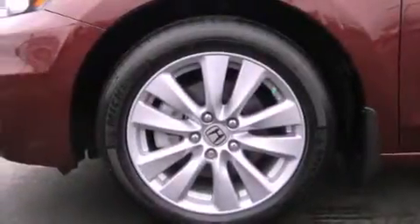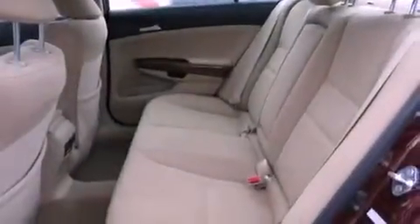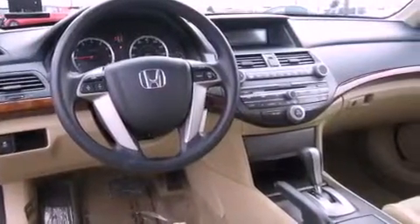The following features are also included: a second row folding seat, cruise control, steering wheel mounted controls, a CD player, wood trim interior accents, a security system, fog lamps, an anti-lock braking system, heated side view mirrors, and this vehicle has fewer than 5,000 miles on the odometer.